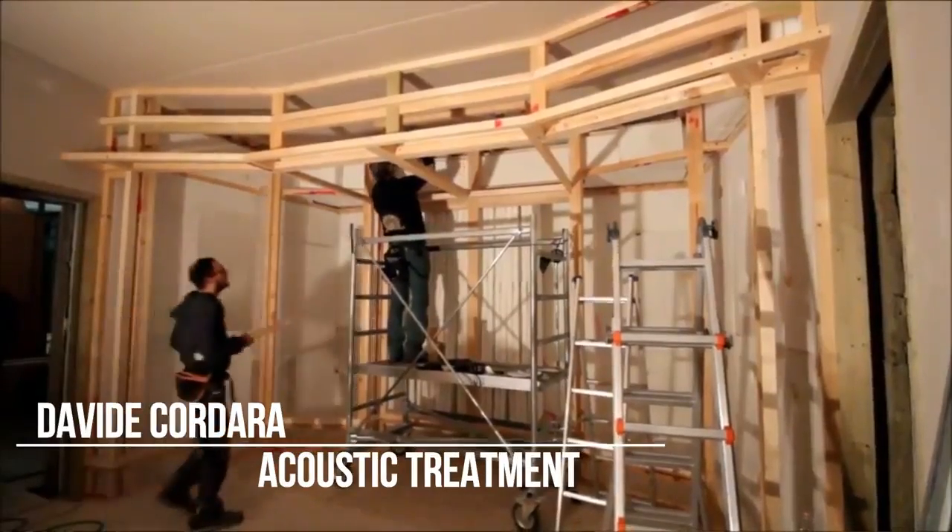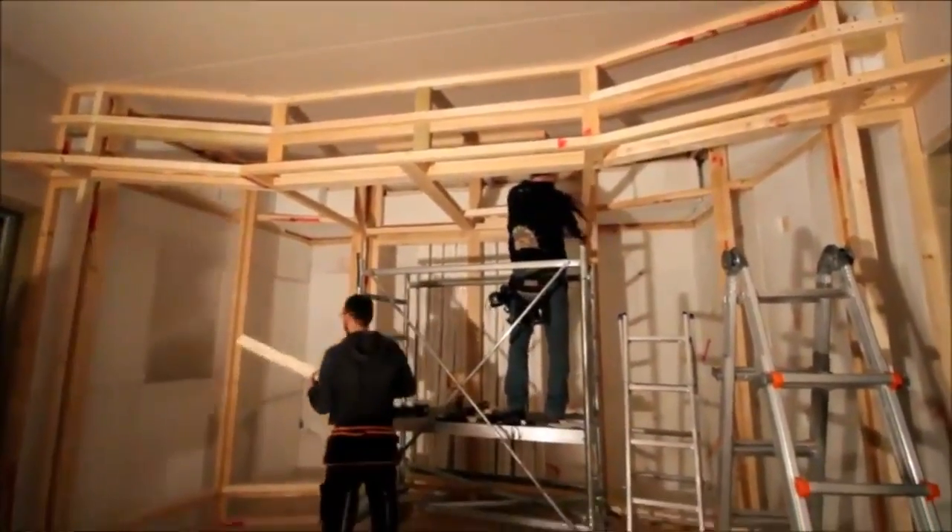The most important thing maybe is the acoustic treatment of the rooms. The project was developed by Chris Clifford from London, who is maybe the most important studio constructor, and he developed the project with Josip Fezzoli and Davide Cordara, who are wonderful workers in this field. So we have a balanced acoustic response. Here in the control room it is very important that you listen to your mix without errors.